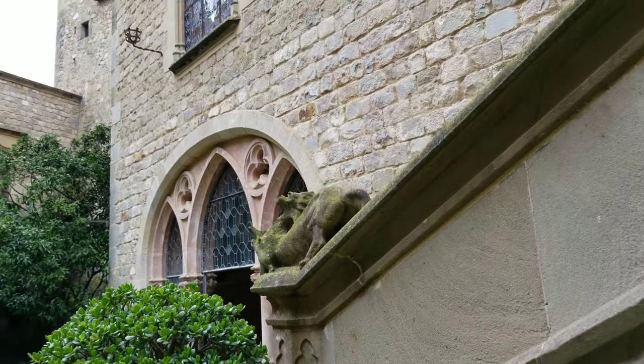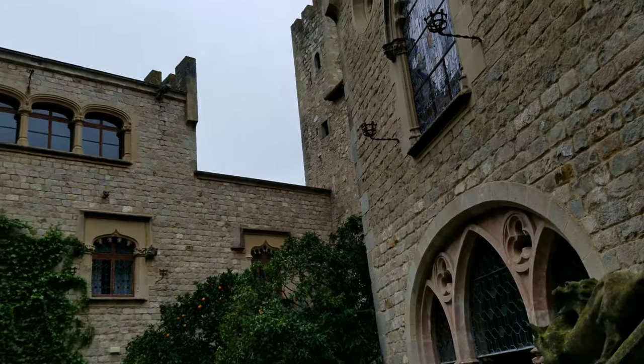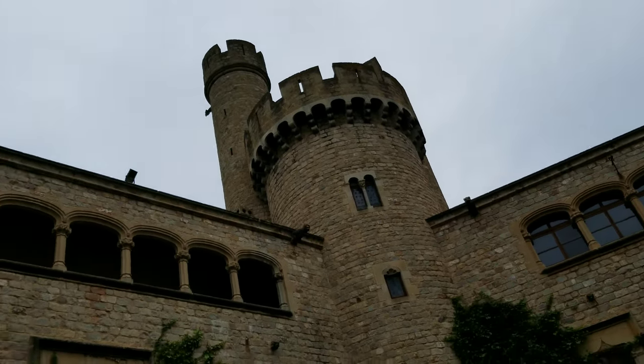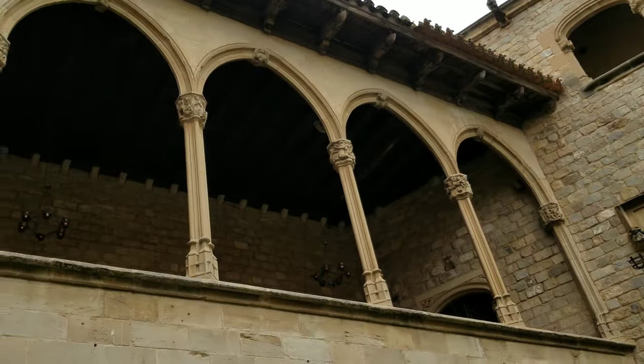Over the centuries, the house passed through many owners until the 16th century, when the owner's daughter married a Barcelona-based lawyer. To this day, the castle is occupied by a direct descendant of that family.